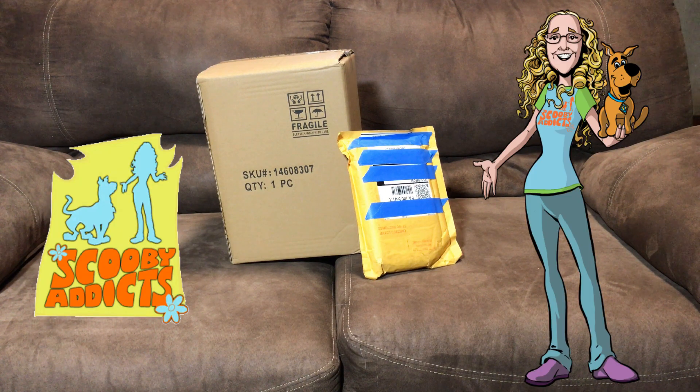Hey guys, Nikki Blake from ScoobyAddicts.com, and today I'm going to open some stuff that I got from Hot Topic.